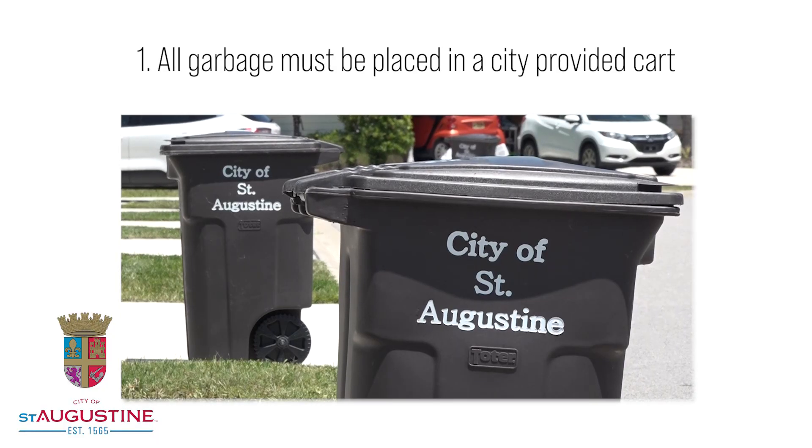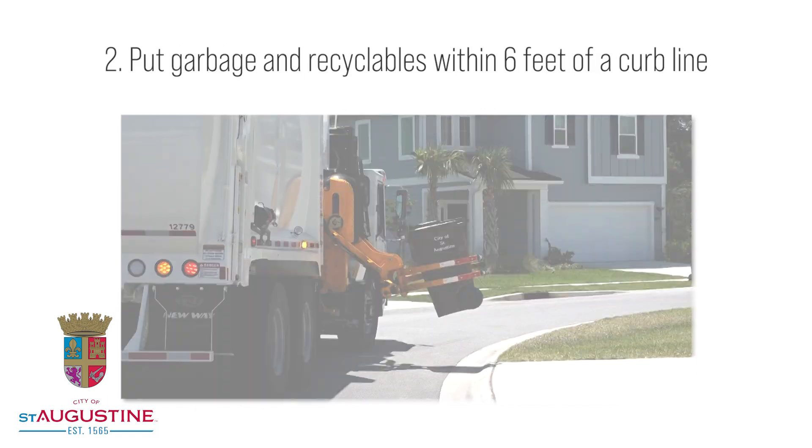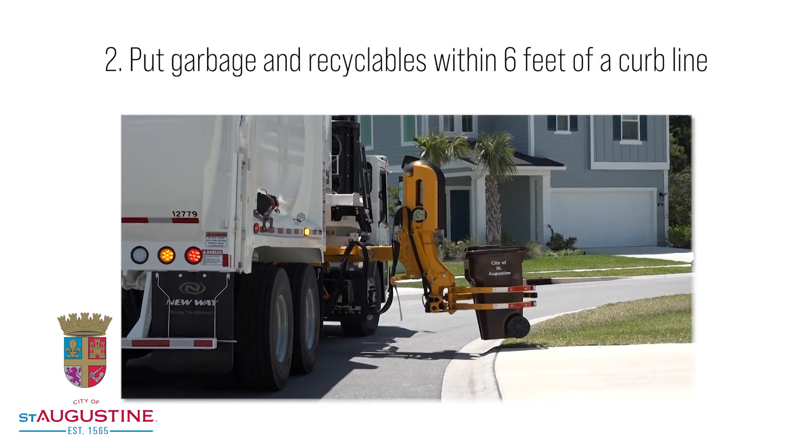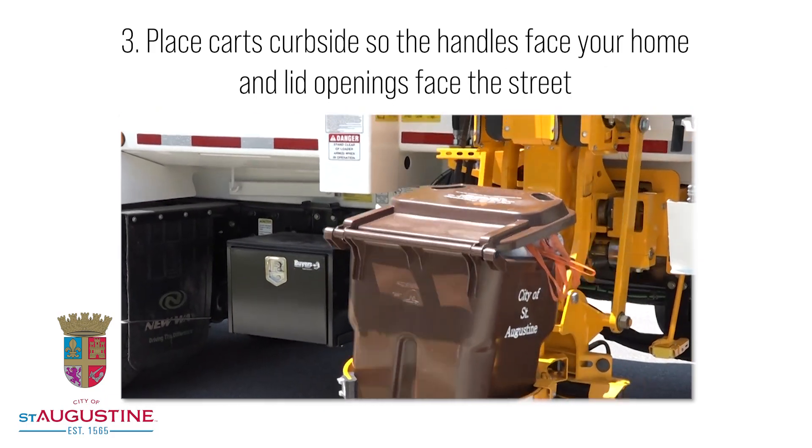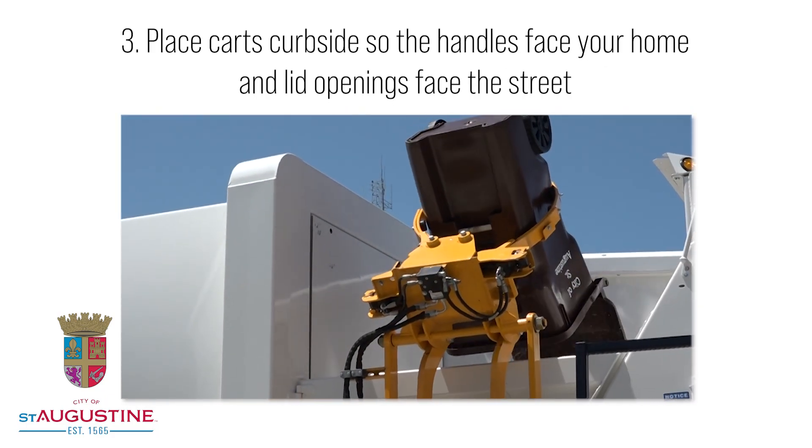1. All garbage must be placed in a city-provided cart. 2. Put garbage and recyclables within 6 feet of the curb line. 3. Place carts curbside so the handles face your home and lid openings face the street.